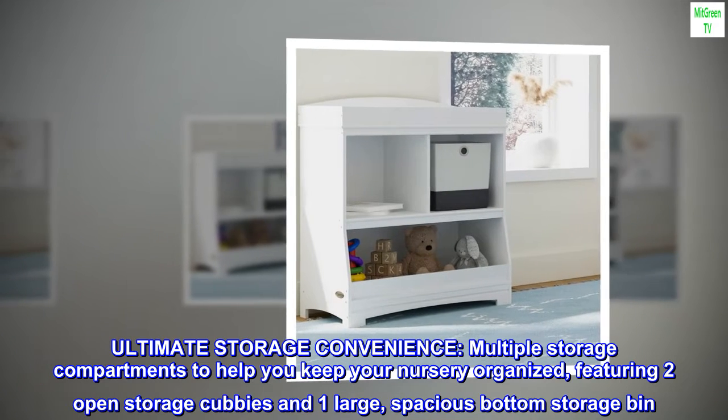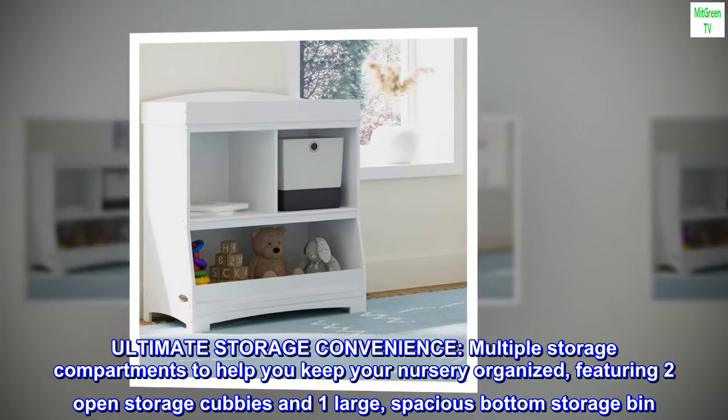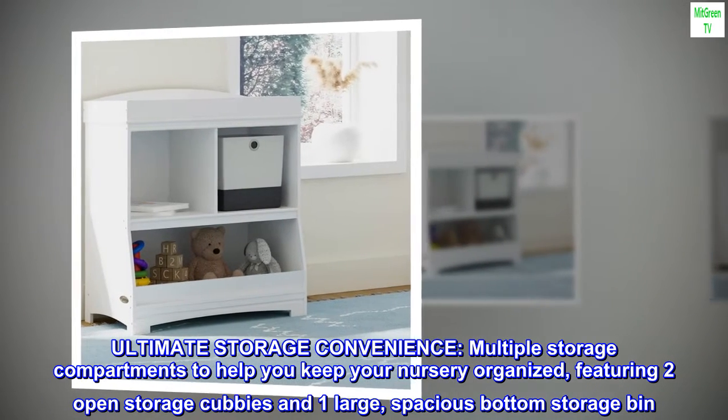Ultimate storage convenience. Multiple storage compartments to help you keep your nursery organized, featuring two open storage cubbies and one large, spacious bottom storage bin.